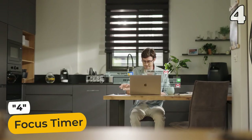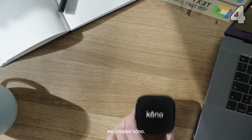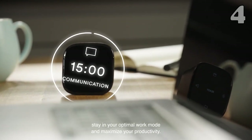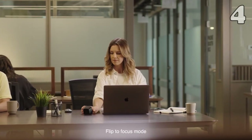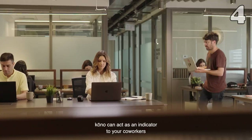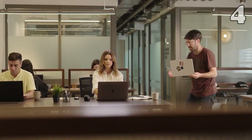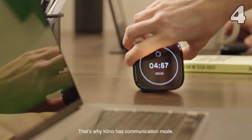Incomplete tasks, deadlines and calls can't shake you. Kono is a distraction-free productivity timer based on science-backed principles. Activate the focus mode for vital tasks, shutting out distractions. Let colleagues know you're in the zone and use communication mode to curb email distractions. After dedicated focus, enjoy a revitalizing break. Kono's time tracker cultivates healthy habits, empowering you to conquer tasks like a pro.